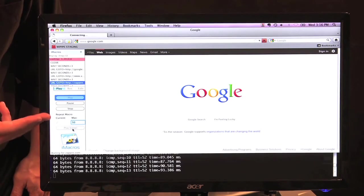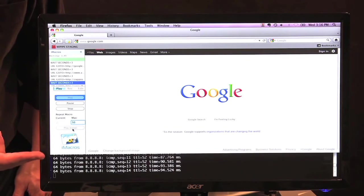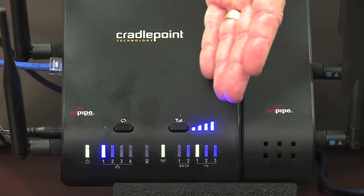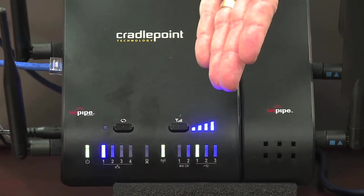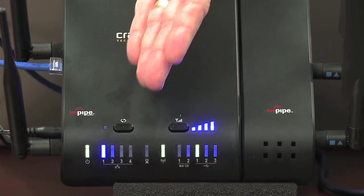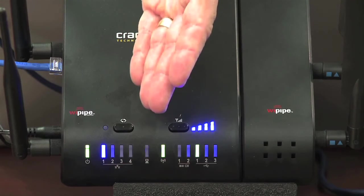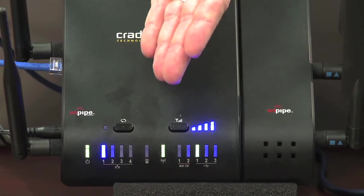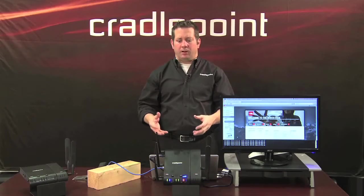It's hardly even noticeable when a major failure happens in your store. As you can see, the user experience continues to be optimal. Although the wireless 3G/4G broadband service is now the active WAN connection — as you can see with the green LED — whenever your primary wired WAN service gets restored, it will automatically fail back.